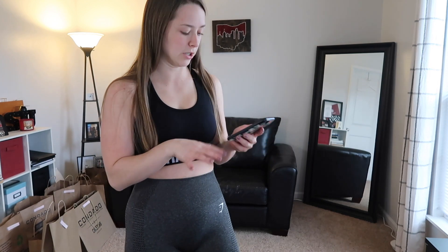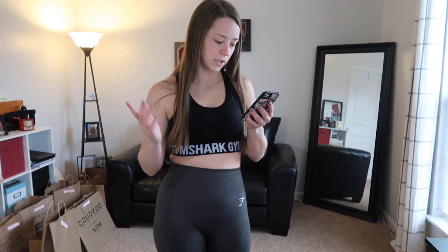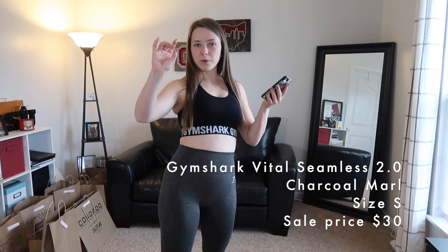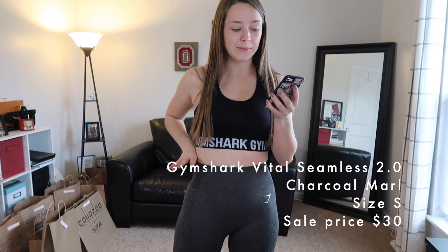I wonder if putting out my honest true opinion hurts my chances of ever getting sponsorships. Anyway, the little sockies were $8 for three packs, which is pricey but I'll wear those more than anything. These are the Gymshark Vital Seamless 2.0 Leggings in Charcoal Marl, size small, $30 — not bad for Gymshark but a little higher than I'd typically spend on leggings.